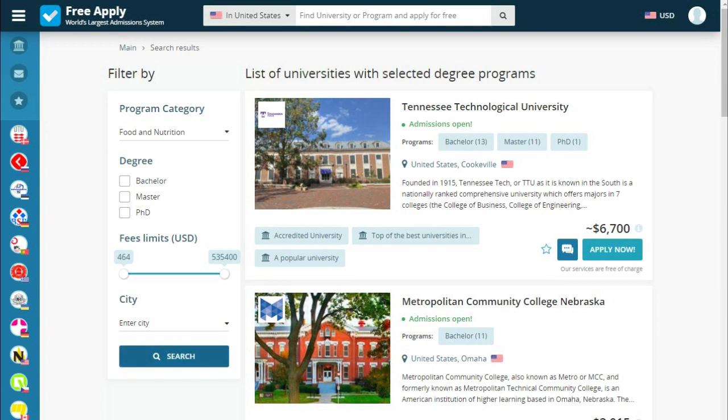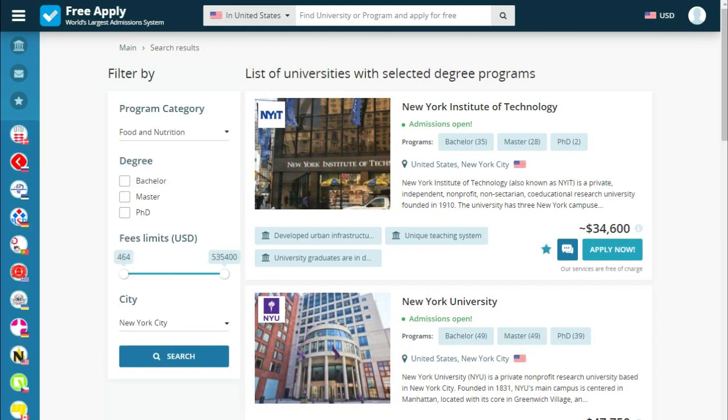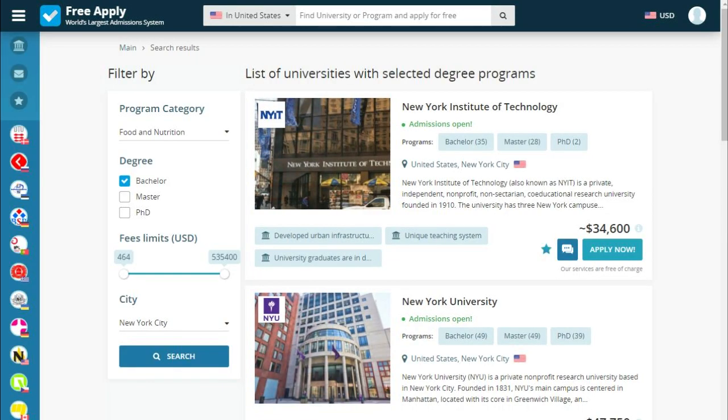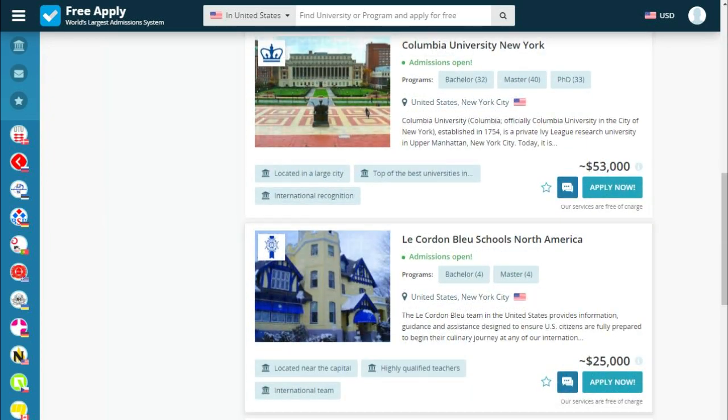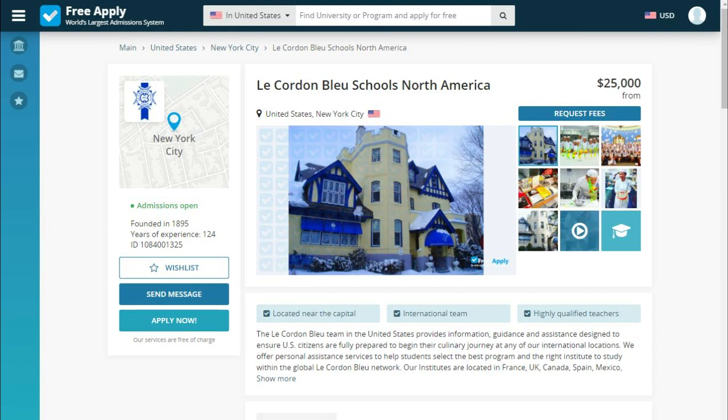Let's choose the main city New York, in United States. And since it's our first higher education, we choose bachelor. Here we see universities that the site proposed for us based on our criteria. Let's take a look.